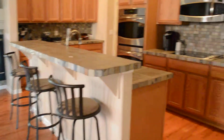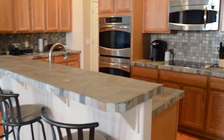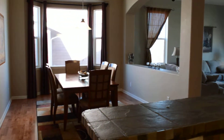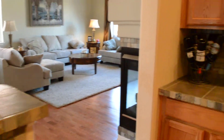Here you will see a gorgeous gourmet kitchen with double ovens, stainless steel appliances, and hardwood throughout. This looks onto your nice dining room and living room with a fireplace, a work area, and extra cabinet space.